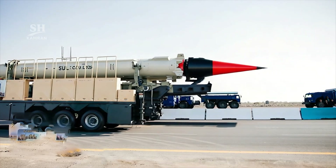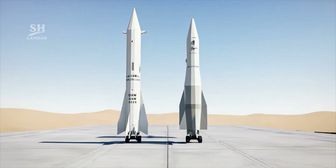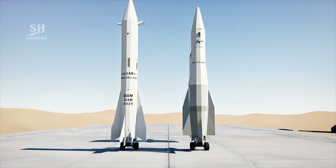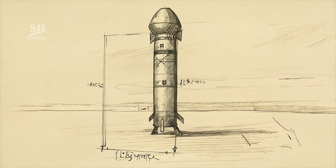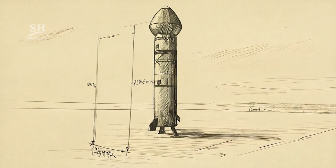Such range allows coverage of significant regional strategic areas. Its range increased from 800 to 1,000 km, and therefore it can be considered an upgraded KIAOM missile. The body length measures approximately 11 meters.